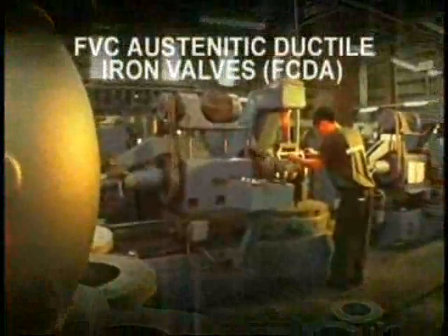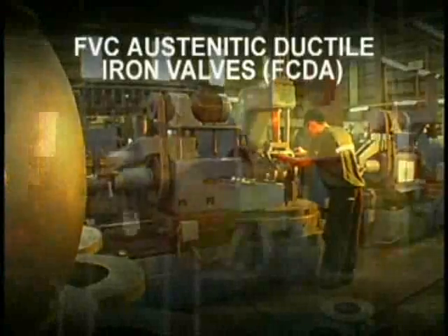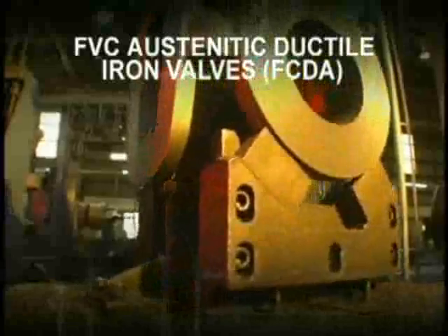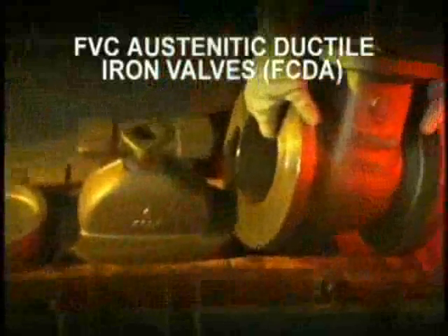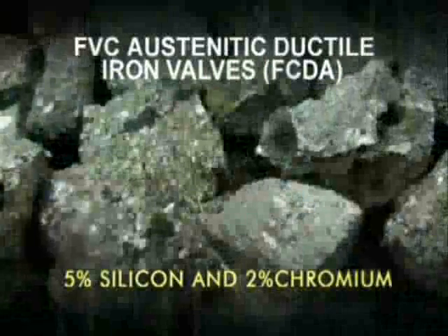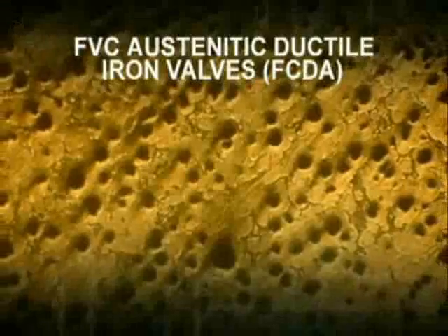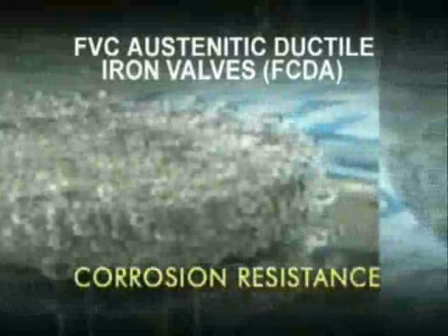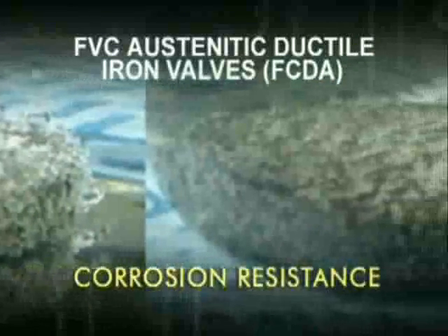Process is the strength of FVC austenitic ferrous cast ductile iron valves. Sand casting produces valves from the combined elements of cast iron, nickel, silicon and chromium. The result? FCDA valves, which are iridescent on the outside, tough and more resistant on the inside — the result of true product ingenuity.